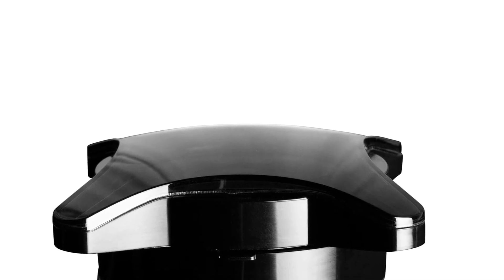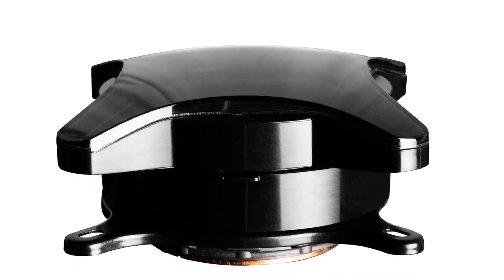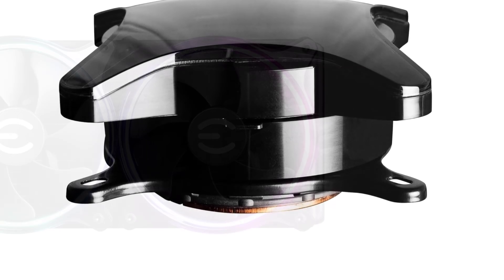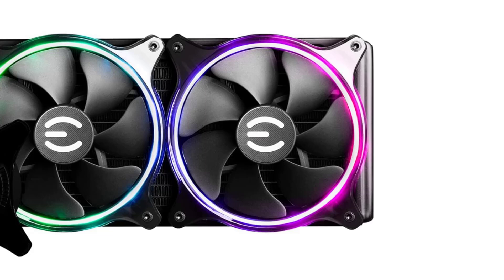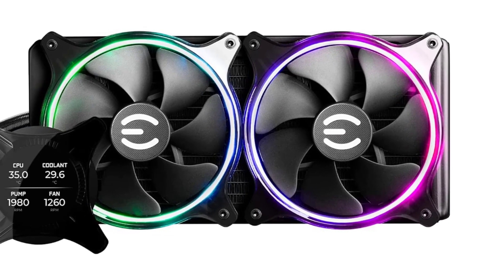2011, and AMD AM5, AM4, STR4, and STRX4, making it a flexible option for new and existing builds. Installation is straightforward with included mounting hardware and pre-applied thermal paste. It also features sleeved tubing for durability and a clean look inside your PC case.